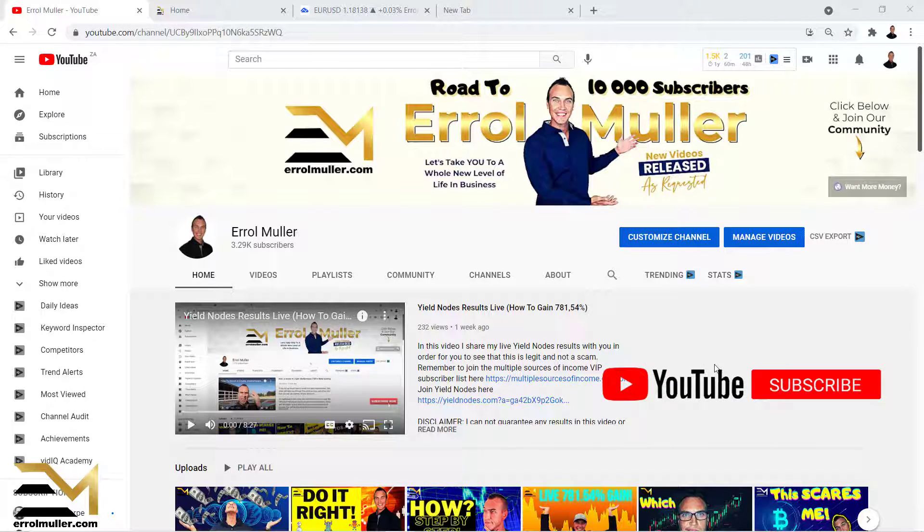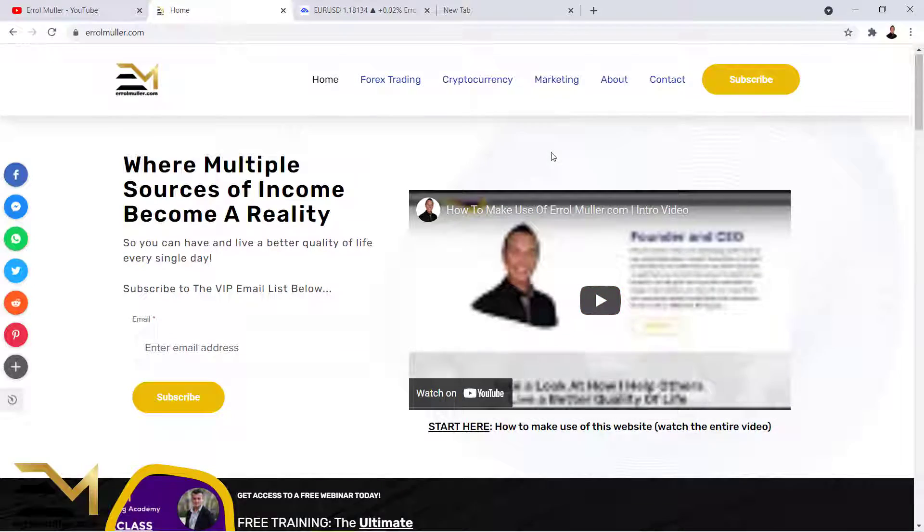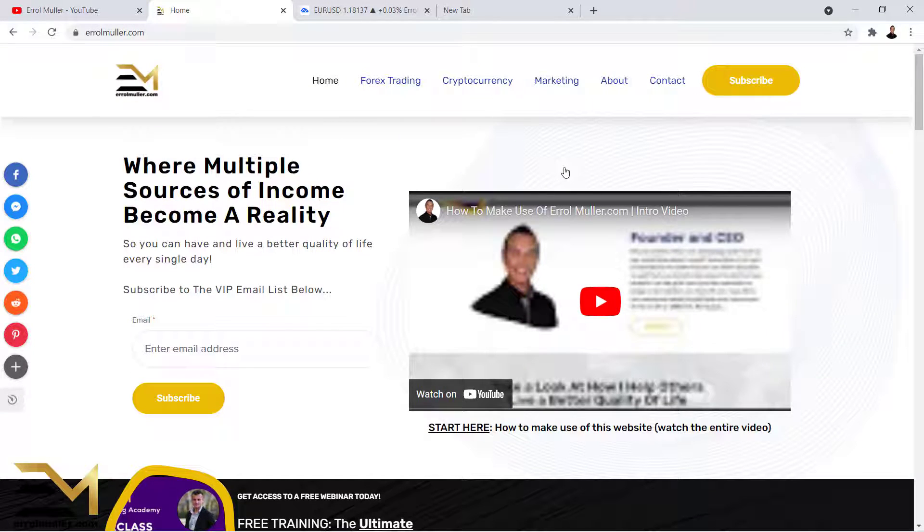Hi there, my name is Errol Mueller and in this video I'm going to show you how to make 10 pips a day in Forex. I'm the owner of ErrolMueller.com and if you're interested in multiple sources of income, Forex trading, cryptocurrency, marketing — everything related to making money — head over to the website ErrolMueller.com.